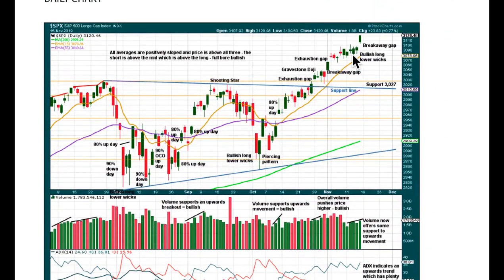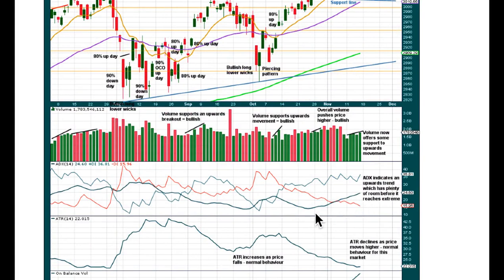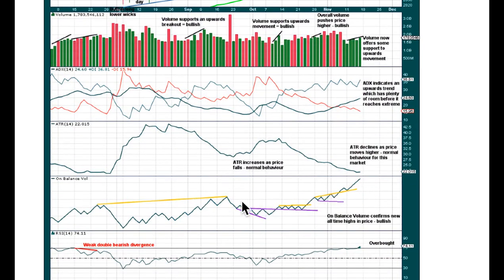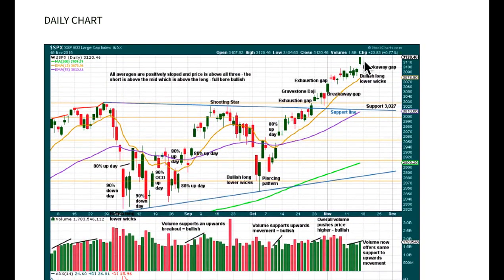At the daily chart level, we have a breakaway gap here — if this is a breakaway gap, it should not be closed. Here's the last breakaway gap that was not closed; we had an exhaustion gap, some consolidation, and now a breakaway above that consolidation. Use the upper high of that candlestick as a possible area of support for any corrections in the next week or two. There's a bit of support from volume at the daily chart level, but at the weekly chart we're starting to show some weakness in declining volume. ADX at the daily chart level gave us back here the strongest signal it can give — rising from below both directional lines — telling us there is an upward trend with still plenty of room before this trend may reach extreme. ATR is declining as price rises, which is absolutely normal behavior for this market. On-balance volume continues to make strong new all-time highs, confirming all-time highs with price.